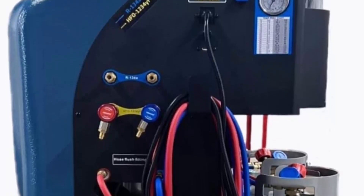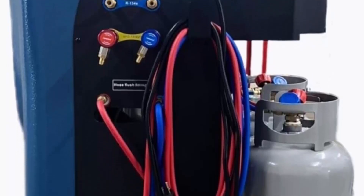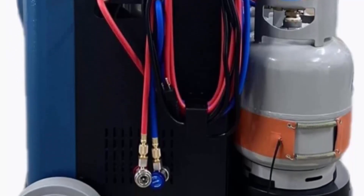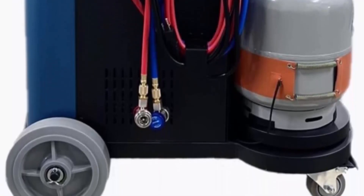It takes only 10 minutes to switch between R134a and HFO-1234YF systems. Two empty refrigerant tanks are attached for R134a and 1234YF. Local professional customer support is available via 800 phone or live chat, seven days a week.